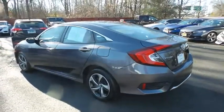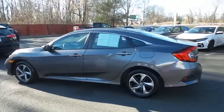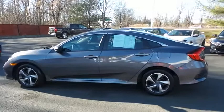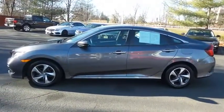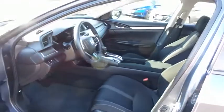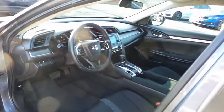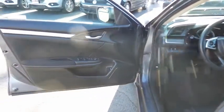This beautiful Civic LX has just arrived at Honda of Nanuet. It only has 18,000 miles, has gone through a comprehensive 182-point inspection, and is backed by a seven-year, 100,000-mile powertrain warranty. The black cloth seats are in pristine condition — with only 18,000 miles, the Civic is like new.